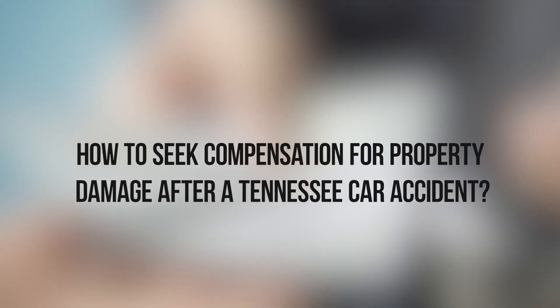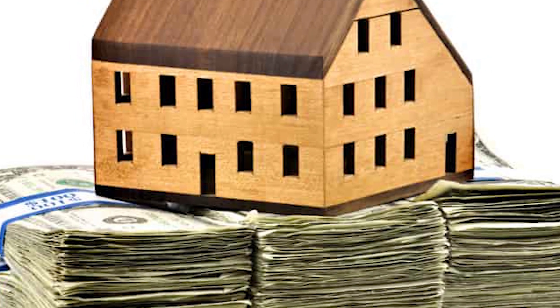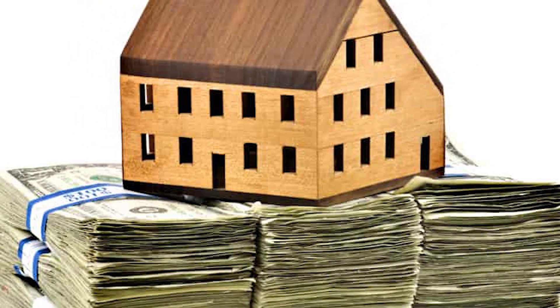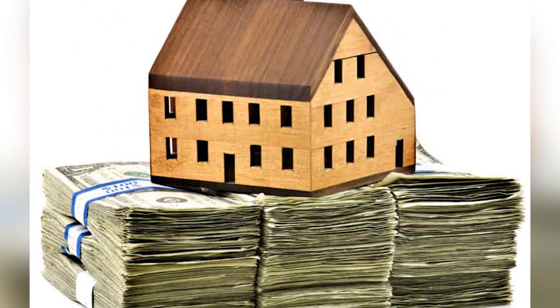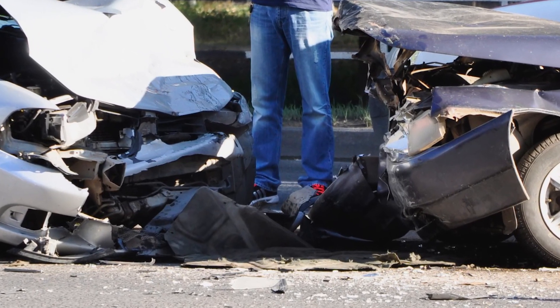How to Seek Compensation for Property Damage After a Tennessee Car Accident. After a car accident in Tennessee that results in property damage, seeking compensation for the repairs or replacement of your damaged property, such as your vehicle, is essential. Here's a guide on how to go about it.